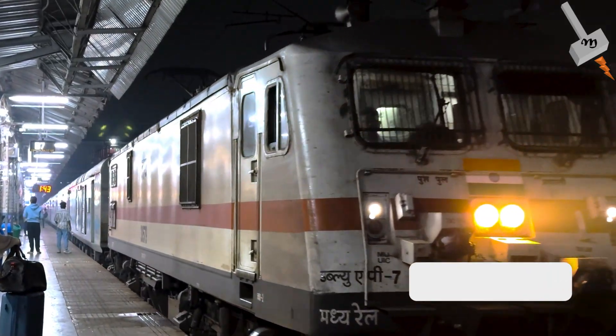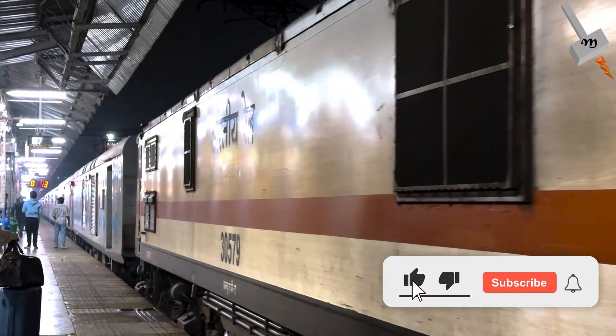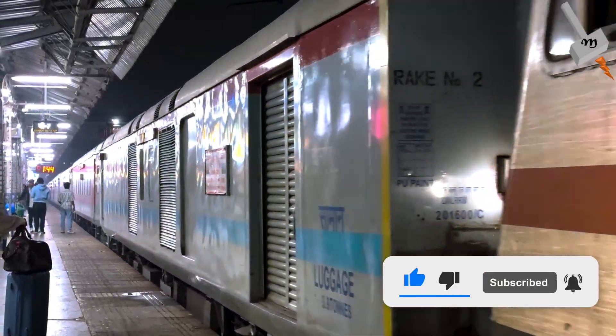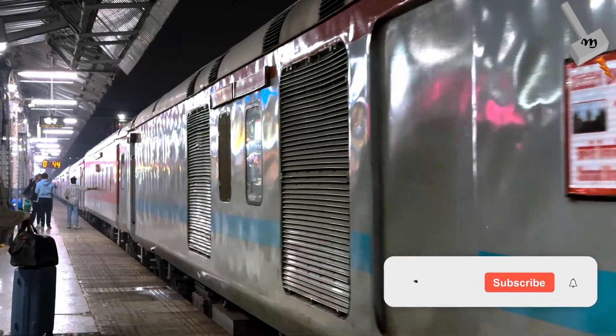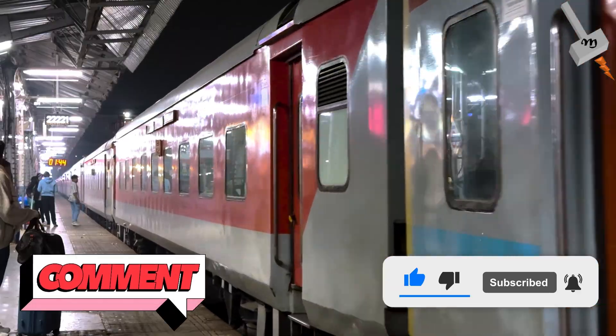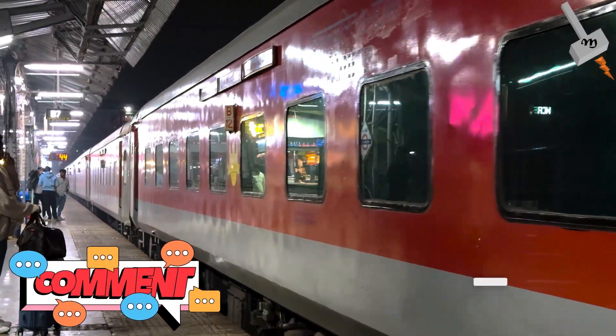That's all for today. If you found this video informative, please give a thumbs up and subscribe to the channel. If you feel some improvements can be made to the content, do leave your valuable comments. Till next time, stay charged and stay tuned to Search Pulse. Thanks a lot!